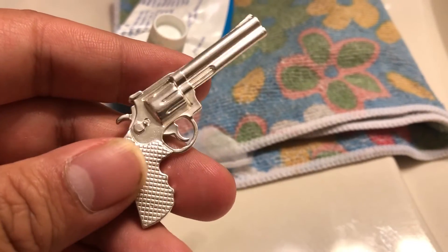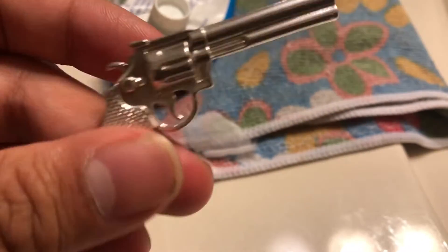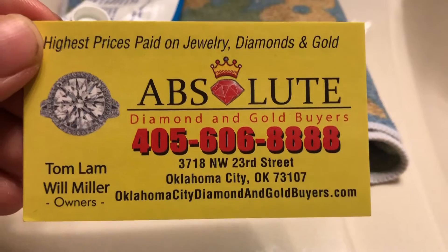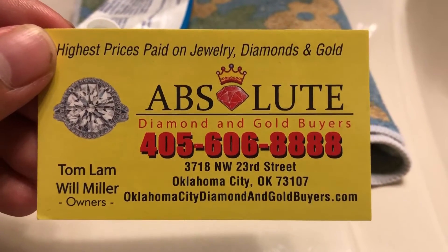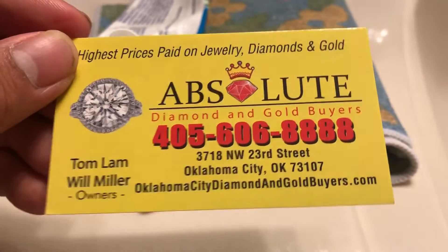It's really cool to own a piece made by a local Oklahoma citizen. If any of you plan on visiting Oklahoma City, I advise stopping by Absolute Diamond and Gold Buyers — that's where I got my silver revolver.